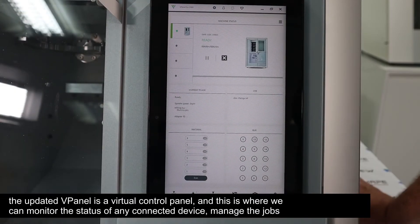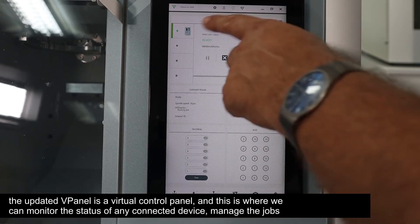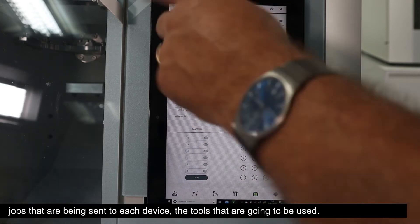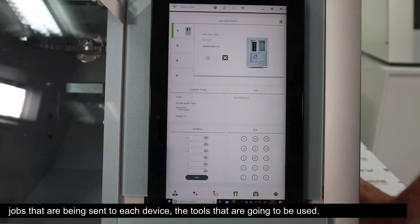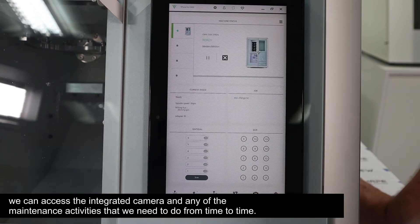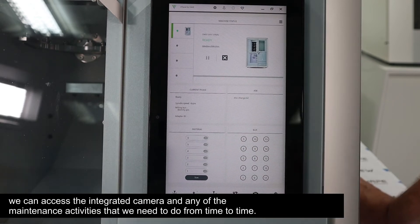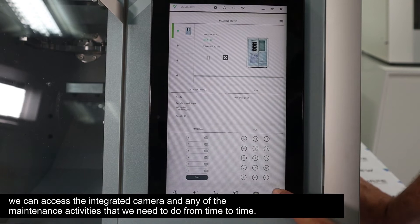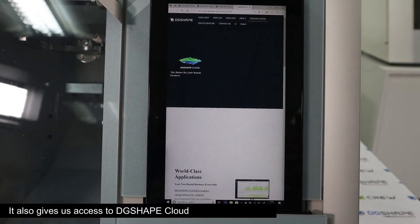The updated vPanel is a virtual control panel where we can monitor the status of any connected device, manage the jobs that are being sent to each device, and the tools that are going to be used. We can access the integrated camera and any of the maintenance activities that we need to do from time to time.